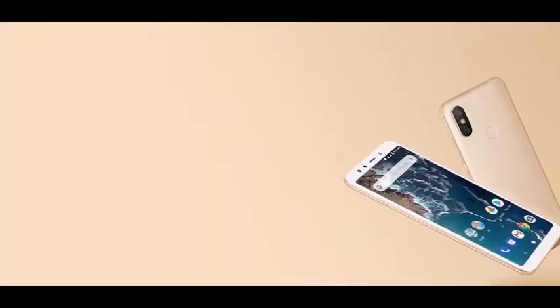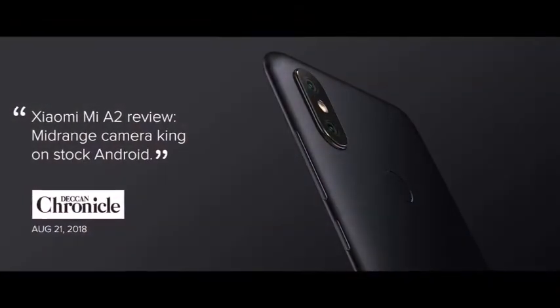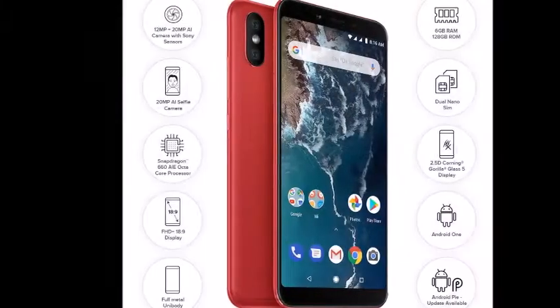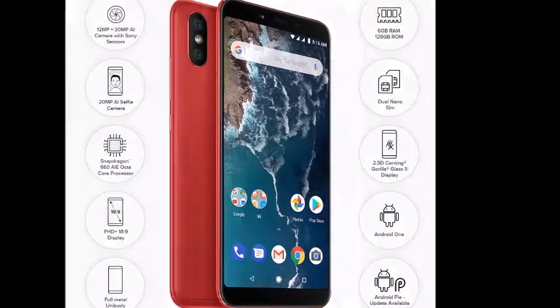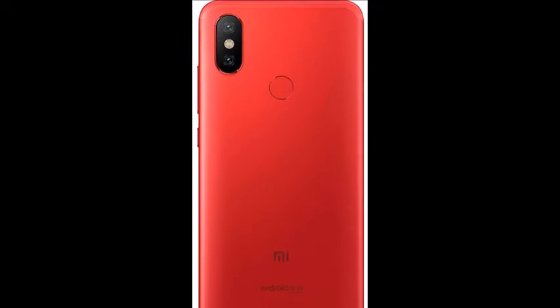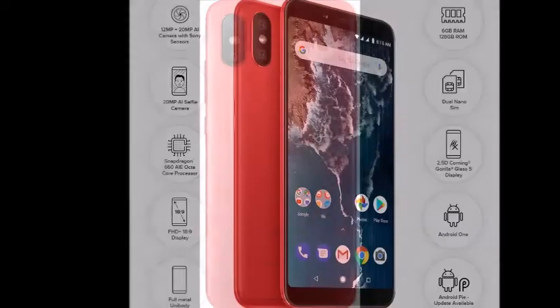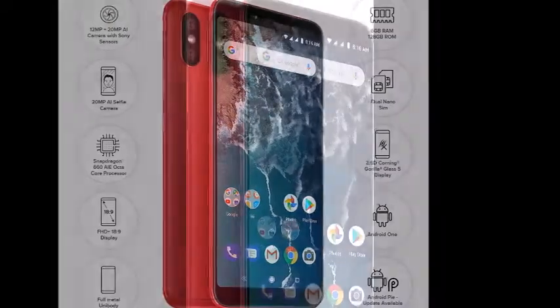What better can one do with the Qualcomm Snapdragon 660 Processor? The Snapdragon 660 Processor features Kryo 260 cores, which is taken from the Snapdragon 800 series of processors. In real life, users can expect general performance improvements of around 79% compared to Snapdragon 625, along with better thermal performance.